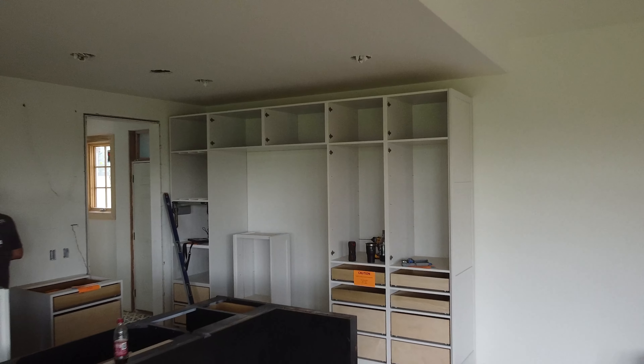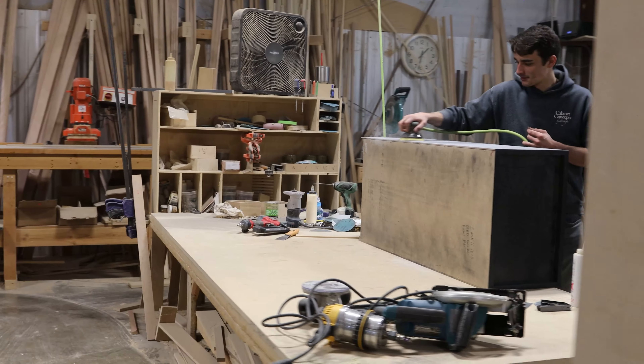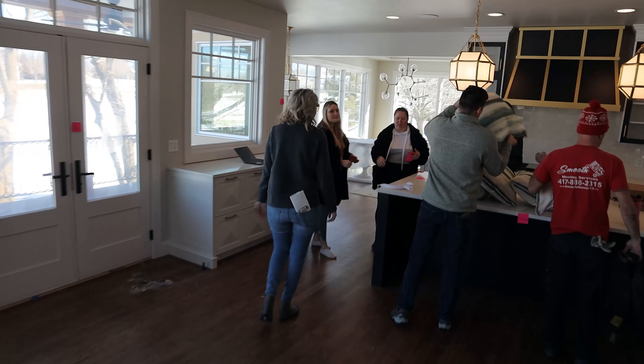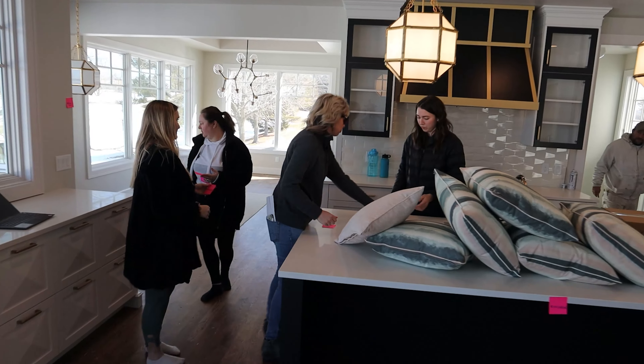My next step after these finishes have been selected is to submit all the paint colors. Once we have those in, we're going to do 10 by 10 samples — two of each. I'm going to give Erica a stack of samples for her records, we'll keep a stack, and she'll sign off on them if she approves the colors. Once those are approved we're pretty much done with the design process. The project will then go down to our engineering department and the engineer will get everything ready to go out to the shop. What's left for me is just to babysit — watching the project go through to make sure everything we've dictated is correct.